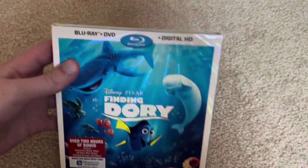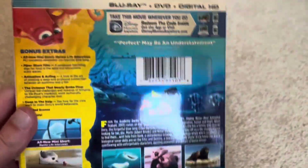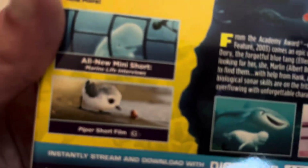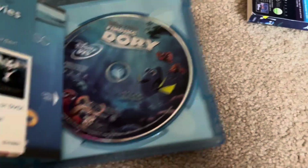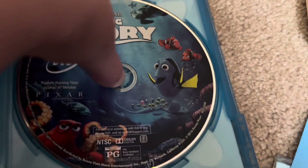Next we have Finding Dory on Blu-ray and DVD. I got this for Christmas in 2017, and this was the first Blu-ray I ever got — and then I started collecting Blu-rays after that. Here are some screenshots and bonus features. Piper is really cute. I saw it in theaters, and that was in 2016 — the last time I went on the Disney Cruise. There are some papers, the bonus disc, the regular disc, and the Blu-ray disc. I like the Blu-ray disc a lot.